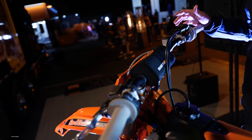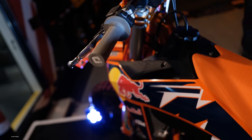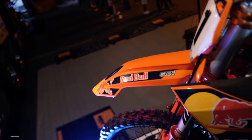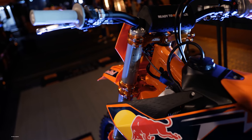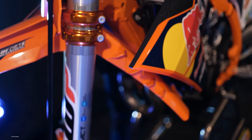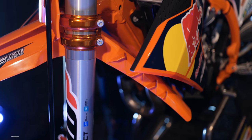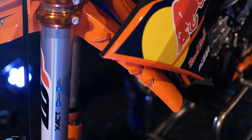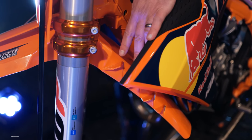First thing you're going to notice is the all-new bodywork. We have a wider front fender to give you a little bit more protection. At the back of the front fender, we have these fins that are built in. When you're leaning over on the bike, your front tire is kicking up dirt and it's going to go right into your goggles. We wanted to offer more protection from that, so we've added these fins.